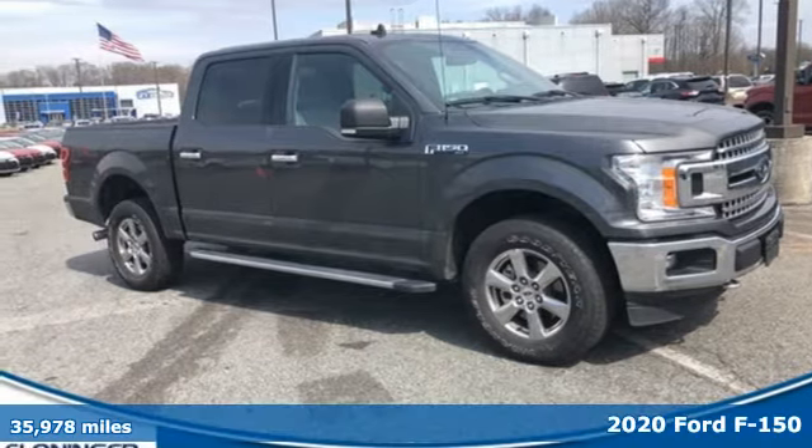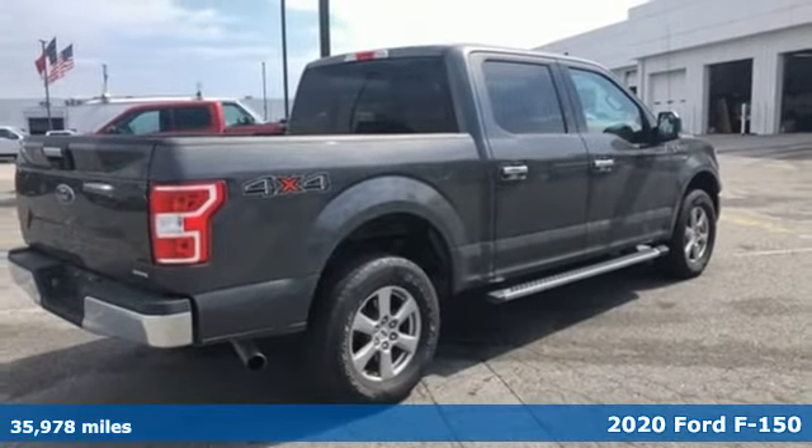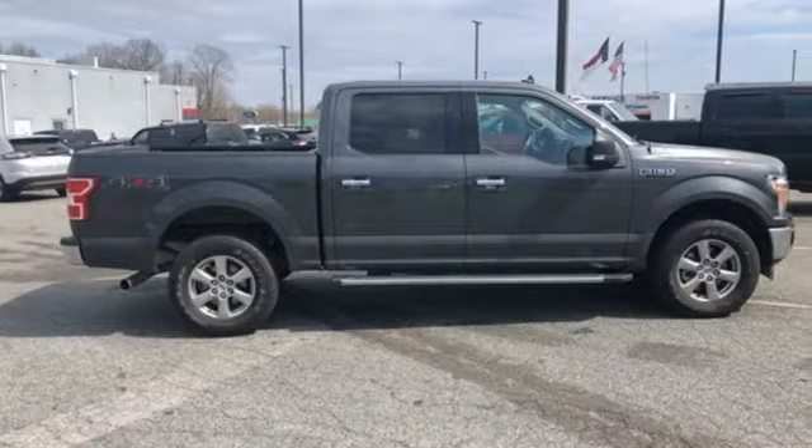It's a 2020 Ford F-150. Job after job, this truck is always ready for the next project. It comes nicely equipped with features you'll love.